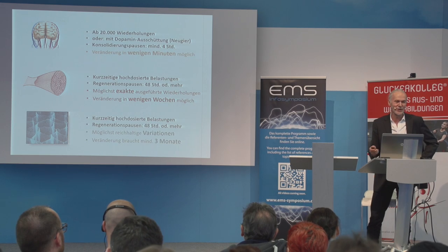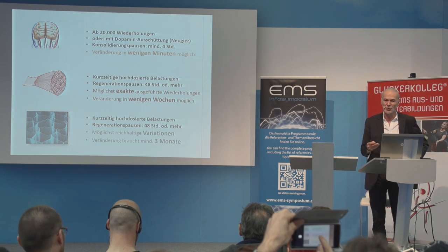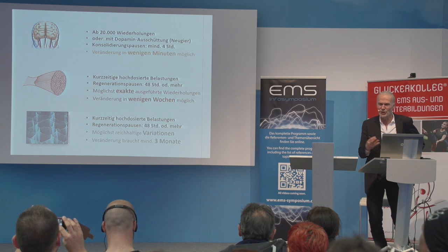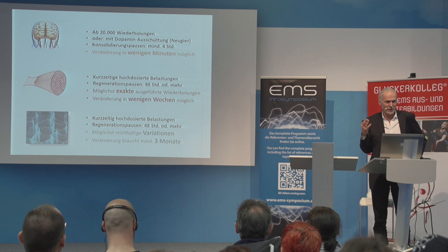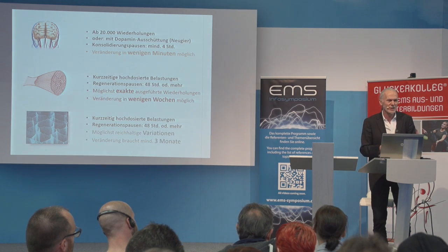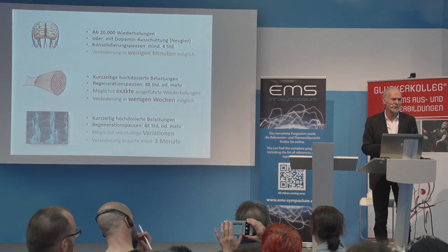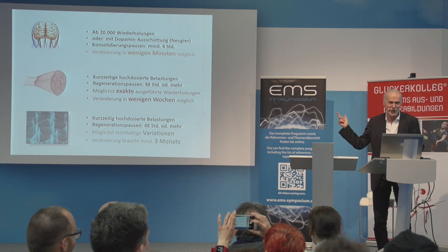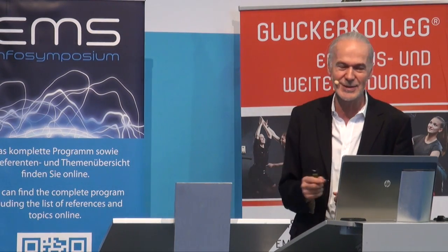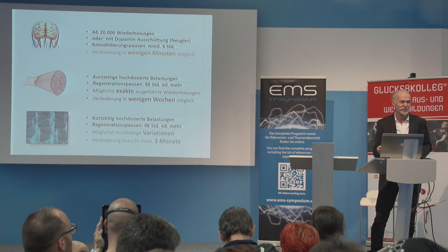If you want to train your brains, you should definitely do it, and in very few minutes you can actually introduce a change — you don't have to have 20,000 repetitions for a new pattern to be absorbed. If you activate dopamine — and this is always what happens when you're passionate about something — we scientists frown upon the motivation-focused fitness trainers who find everything great. But now, against the neurocognitive backdrop, they are correct. So if you want to switch on your brains, try to produce dopamine, and then your trainees don't have to repeat 20,000 times. Try different things — don't be boring.